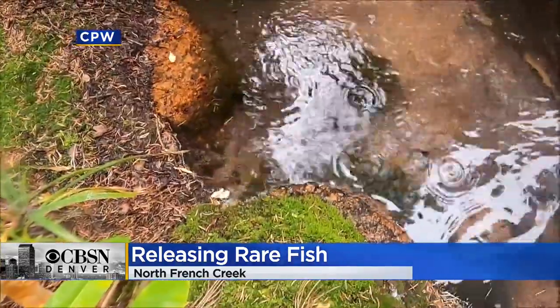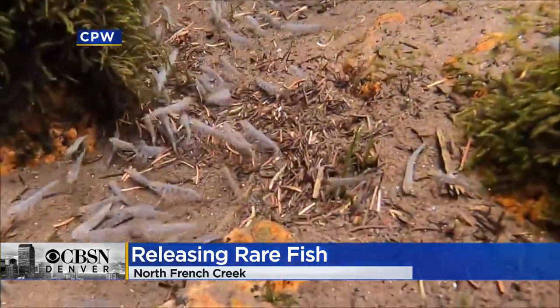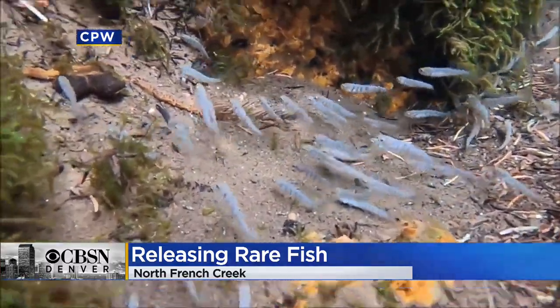They had 3,000 rare Hayden Creek cutthroat trout to release in North French Creek. CPW shared this video of the fish right after they released them into the creek. They hope to develop breeding populations with these unique fish.